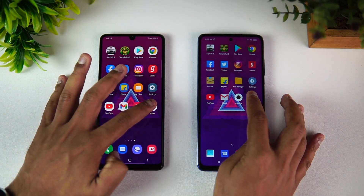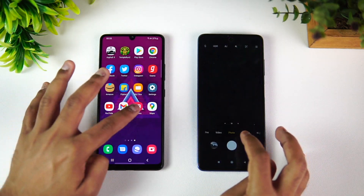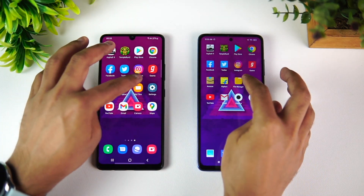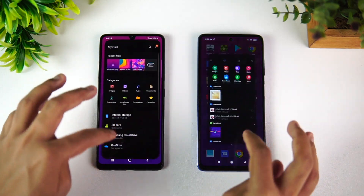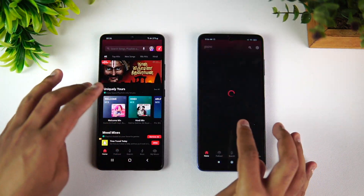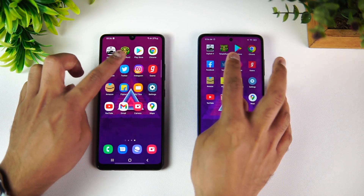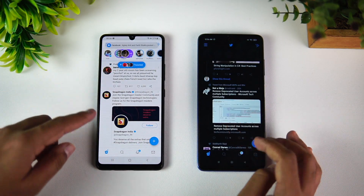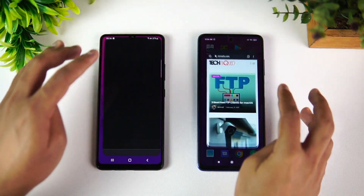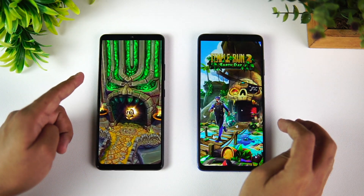Now let's check memory management — this is very important. Let's see which device loads apps from memory and which reloads them. Maps is available, Camera is available, Gmail is available, YouTube is available, Settings is available, Files, Flipkart, Amazon — available. Gaana is reloaded on the Poco X3 Pro. Instagram is also reloaded. Twitter is reloaded. Facebook is once again reloaded on the Poco X3 Pro.